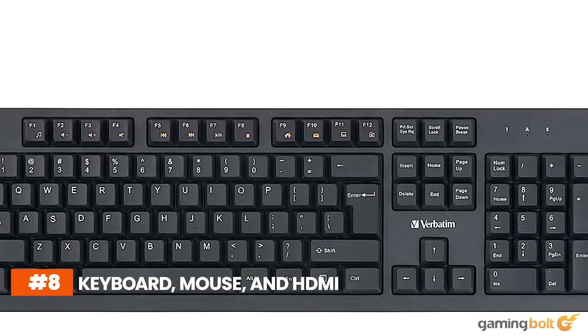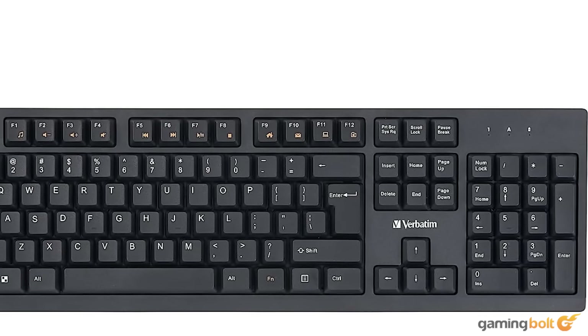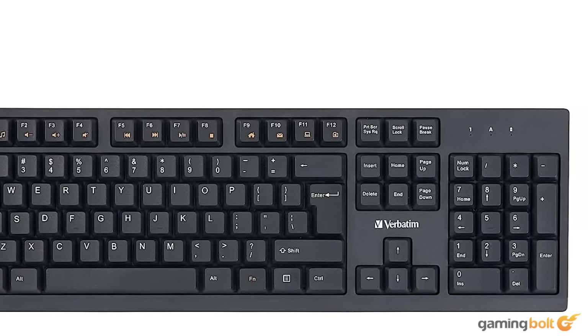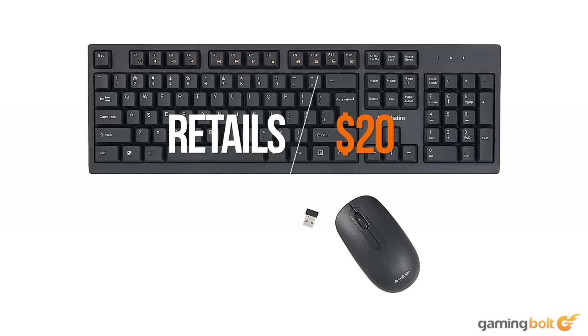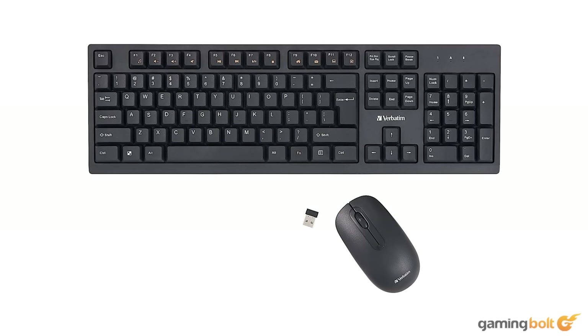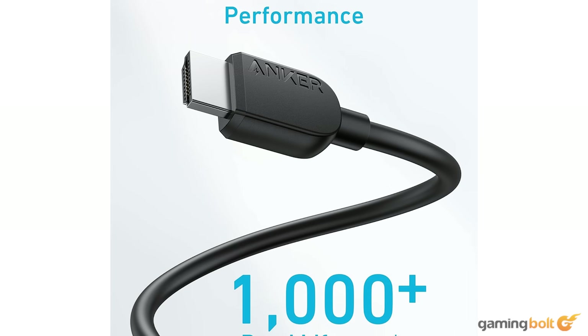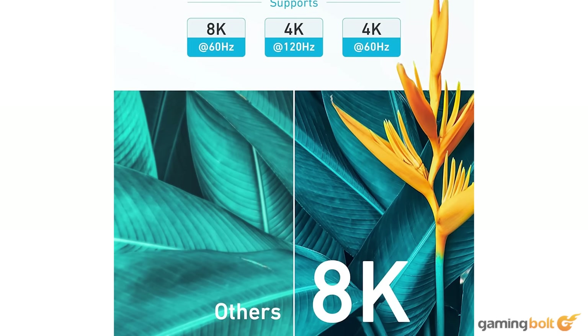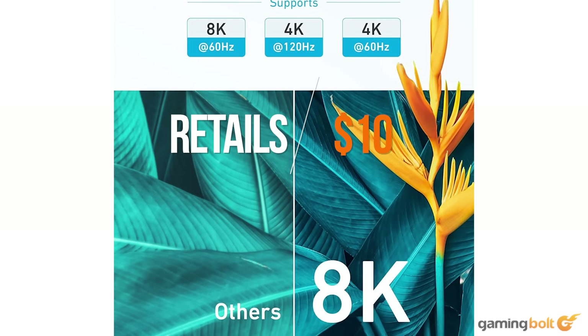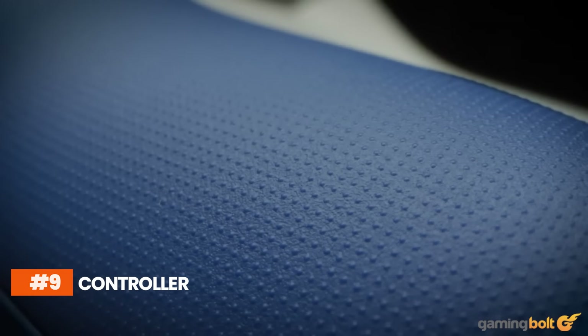We're obviously going to need a keyboard and mouse for day-to-day operations. The combo of our choice comes from Verbatim — it's wireless, so don't expect super-low gaming latencies, but it should be more than enough for regular use. Priced at just $20, this keyboard and mouse combo is a no-brainer on Amazon. We're also going with the Anker certified high-speed HDMI cable to connect our system to a display, priced at $10 on Amazon.